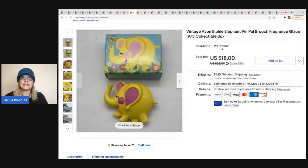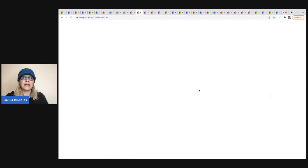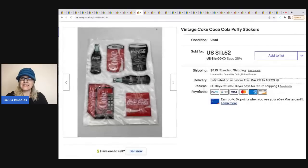The next item that sold is this vintage Avon elephant fragrance glaze. If you've been watching my channel, you know these are flying out of my store. I got these at a thrift store for 50 cents each — I got a whole bunch of them. I sold this one for $18, and the buyer was all in for $24.90.